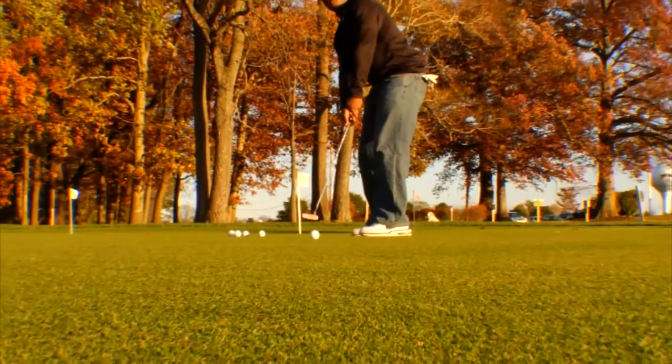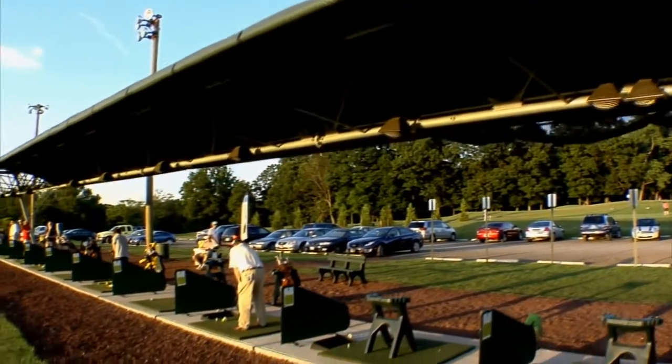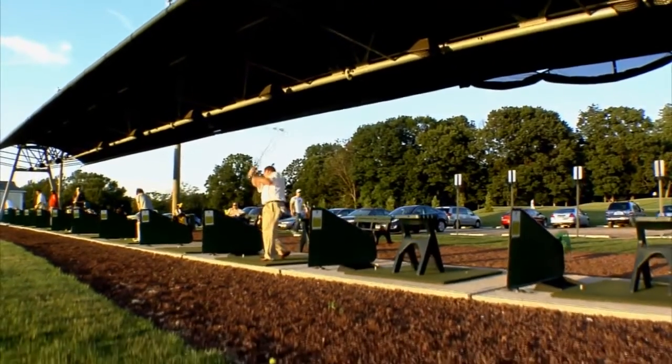More than 60 artificial mat and natural grass hitting stations, and multiple chipping and putting greens. The Fox Hollow Training Center also has covered and heated tees to keep you swinging all year round.